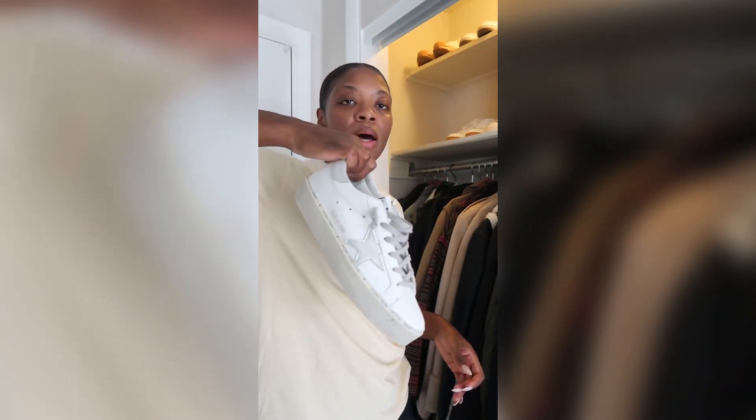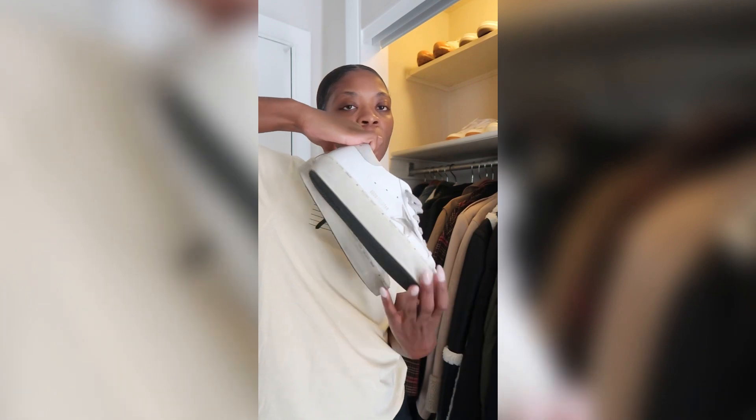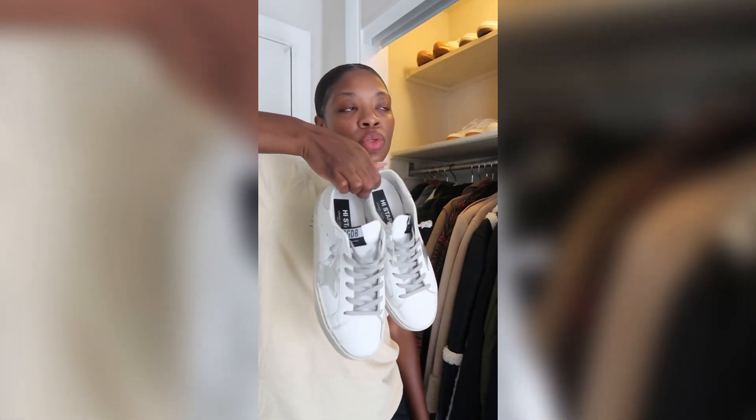The first pair are my Golden Goose — these are the High Star. They have a little bit of a platform on them. I love these shoes.